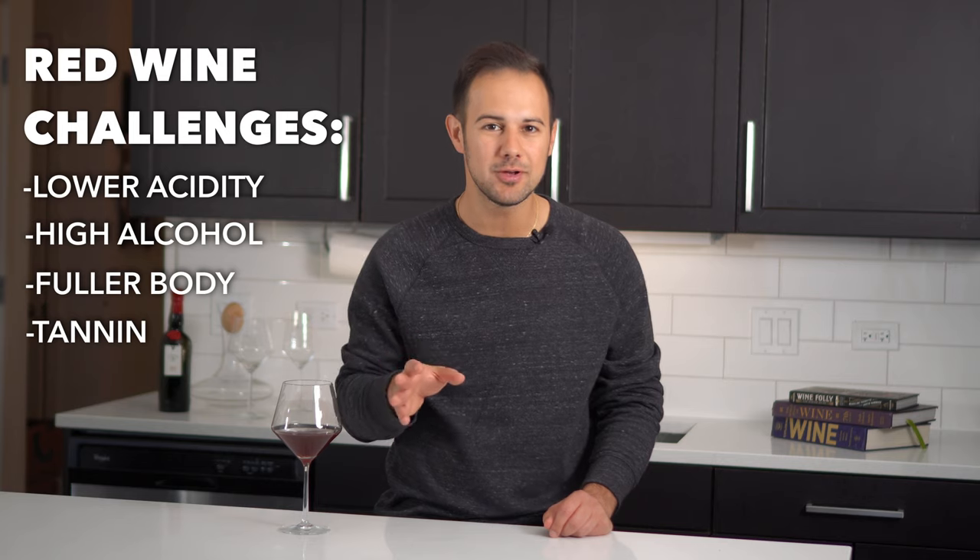That being said, it's not all doom and gloom. There are some incredible red wine pairings out there. We just need to be a bit more careful how we employ them. So before we get into specific examples, let's talk about some basic principles to follow in pairing in general, but especially with red wines.